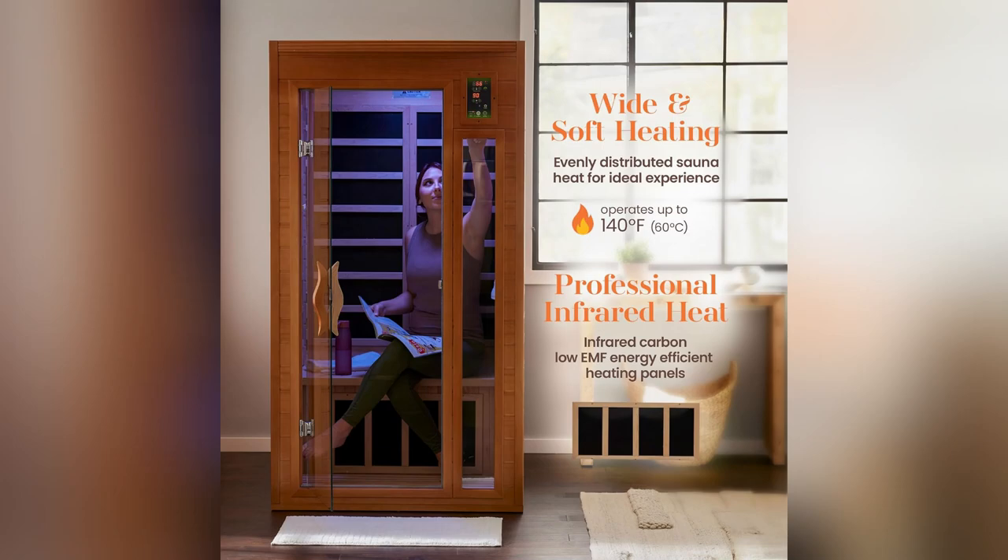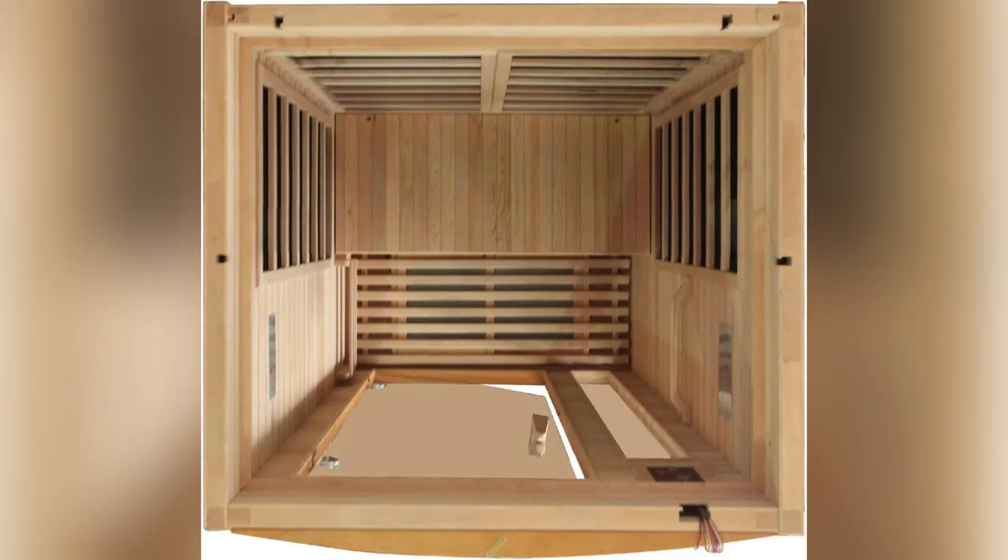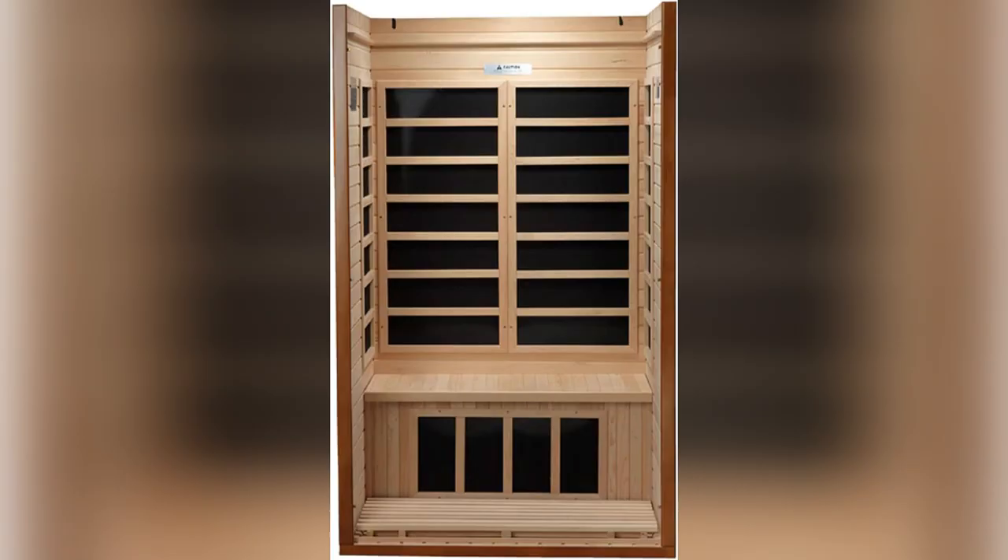Picture yourself melting away stress in your own home. Dynamic Saunas, Barcelona Hemlock — infrared sauna is the ultimate relaxation hack.